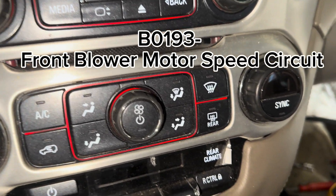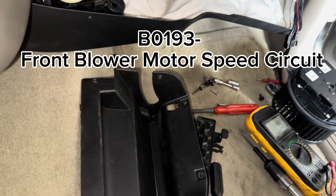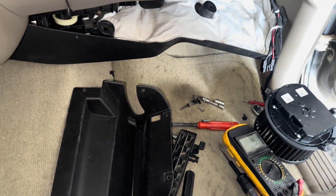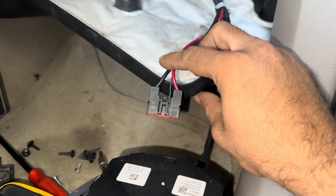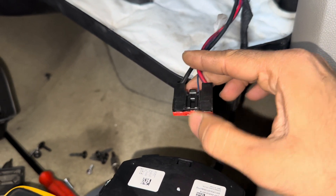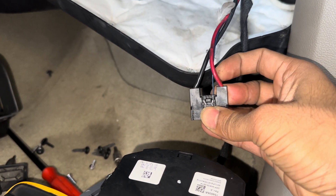You might have a DTC B0193 front blower motor speed circuit. The front blower was not working. Unlike the previous models, this one has three circuits.